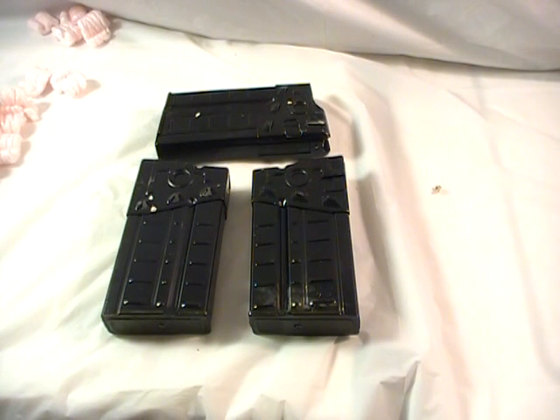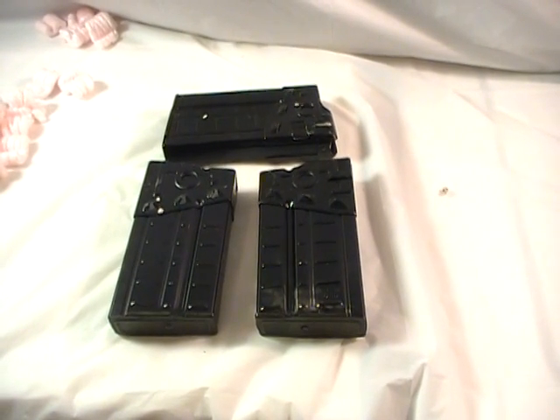Each one of these magazines cost $4.95 a piece, so all three come to $14.85. Shipping was almost as much as the cost itself, so all told this was $26.20 — from RTG Parts in Peoria, Arizona. Thanks for watching, and comments are welcome.